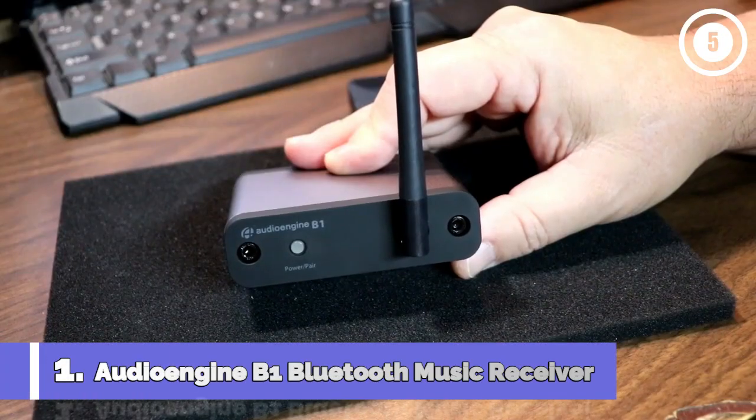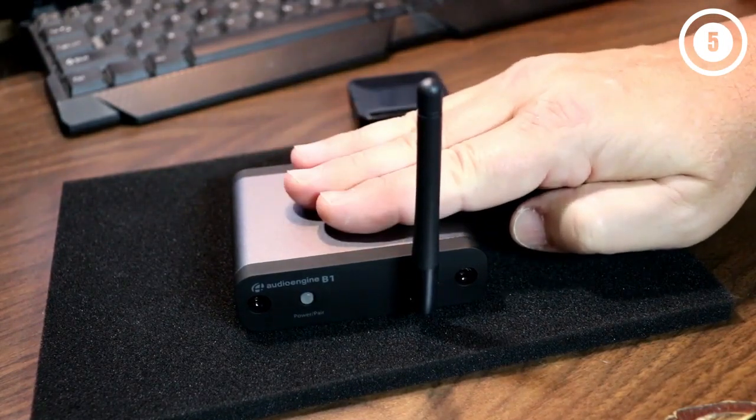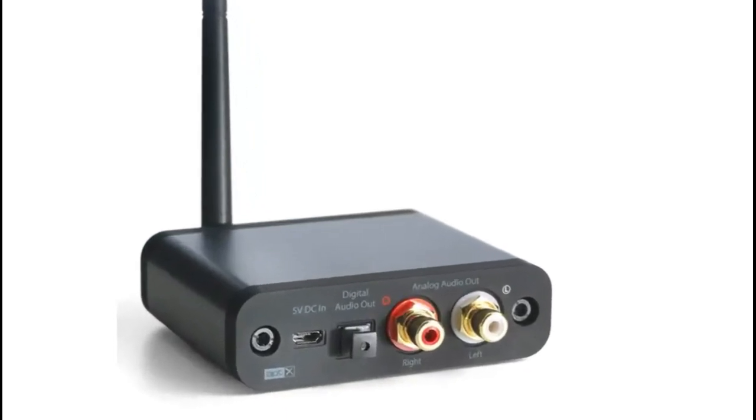Number 1: AudioEngine B1 Bluetooth Music Receiver. Instead of modern features, the B1 takes pride in Bluetooth and quality sound elements. Therefore, what you expect is what you get with the B1 when it comes to audio. Here's the breakdown of this top-overall device.